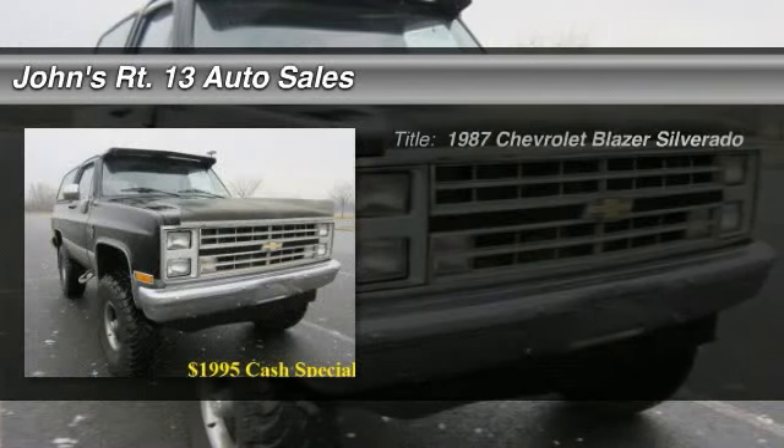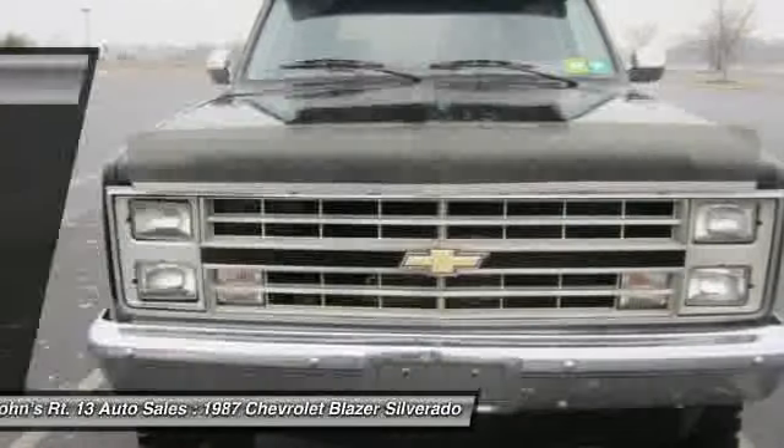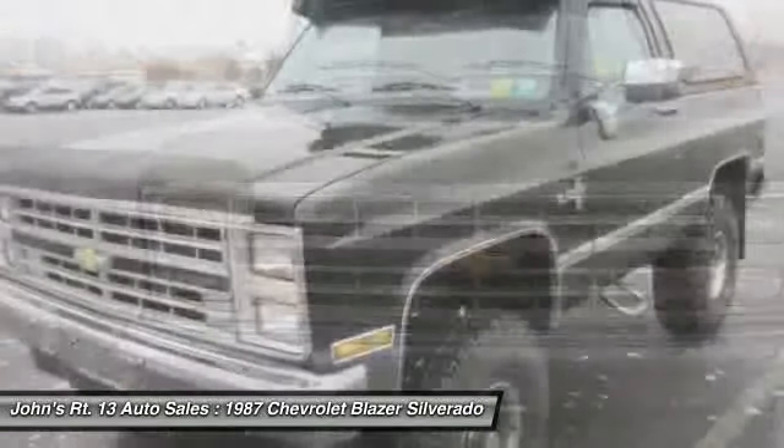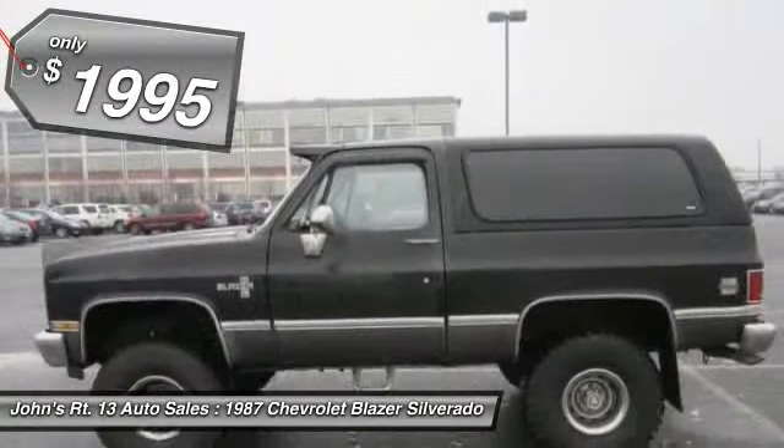The 1987 Chevy Blazer. The Chevy Blazer is fun to drive around town, comfortable to drive in, and decently capable off-road, and is priced below $5,000.